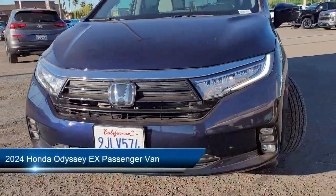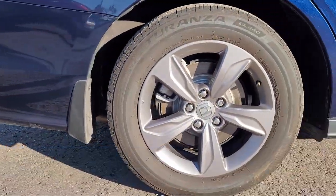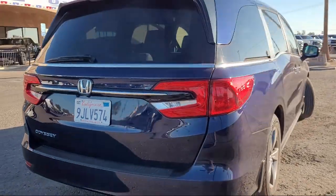It comes equipped with Apple CarPlay and Android Auto, third row seating, rear view camera, steering wheel controls, speed sensing steering, alloy wheels, and rear spoiler.